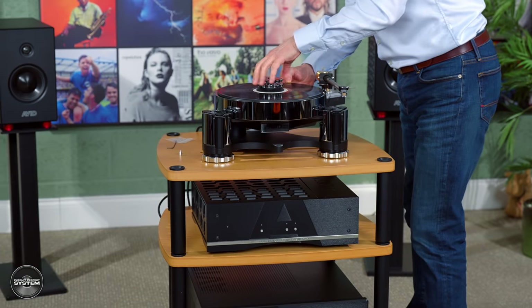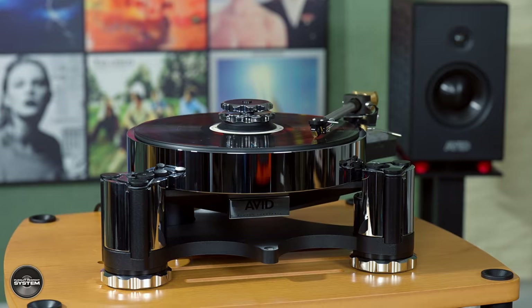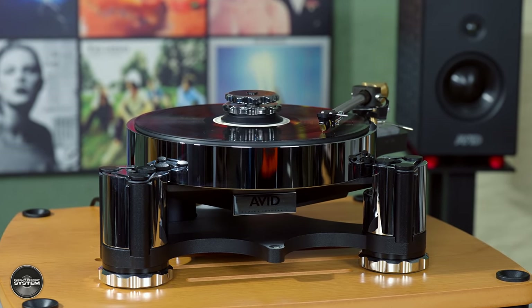Moving up from the Diva, up the range, even up to the Acutus - what would someone expect to get turntable-wise? The really interesting thing is it's the question everybody asks - how does it get better as we go up? The whole Avid range and all our products are designed from what we call top down. We always develop the absolute best that we can, and then we cascade that technology downwards. When you go up in our range, there's a huge difference between each step, offering exceptional value for money.